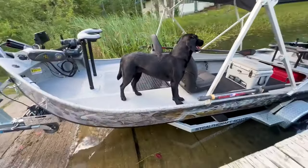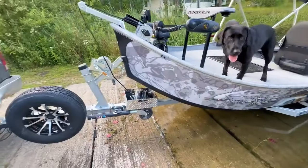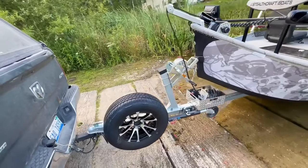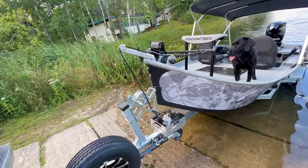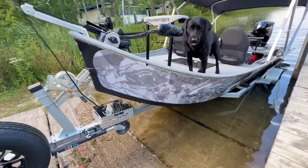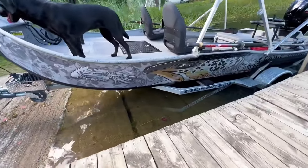We're going to start right with the trailer options — our StealthCraft premium trailer, all made in-house: swing tongue, spare tire, anchor nest. This thing has a 60-pound Tornado anchor on it, a little bit of an upgrade. You can see on the bow our StealthCraft guide tough bottom.